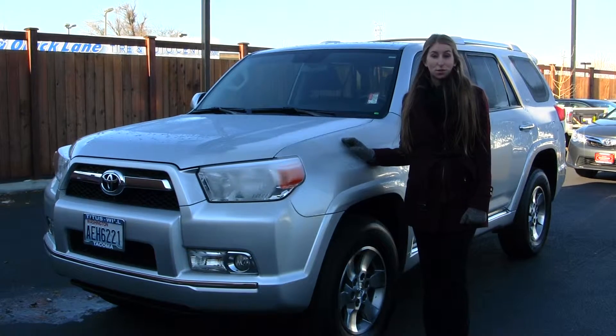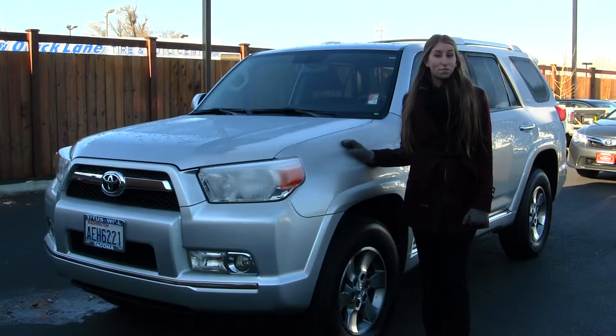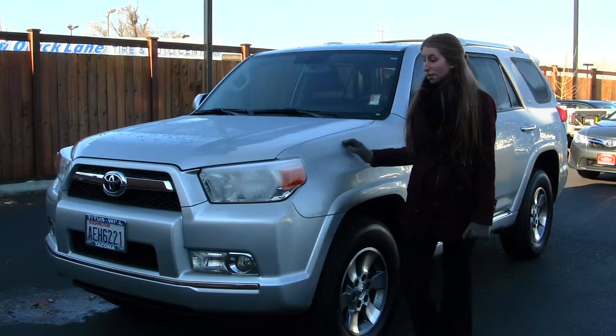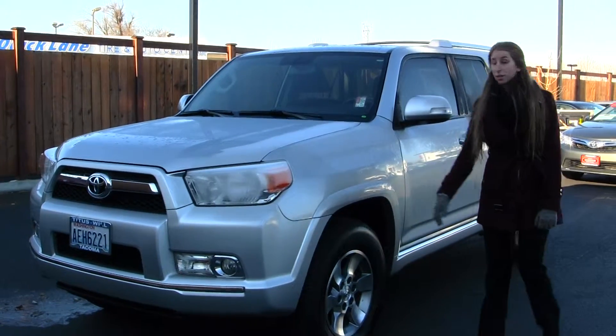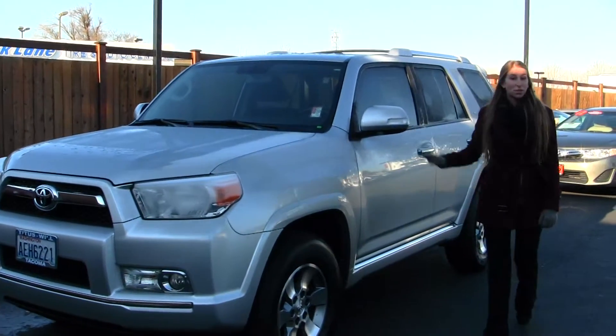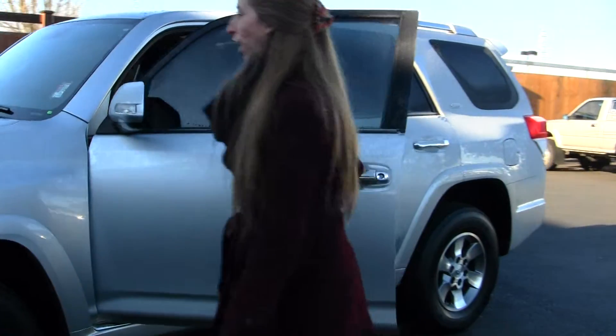Today we're looking at this gorgeous silver 2011 Toyota 4Runner SR5. On the exterior it comes with fog lights in the front, alloy wheels, turn signals right in the mirrors, and it does have a sunroof for those nice sunny days to let some air in. It also has a roof rack.